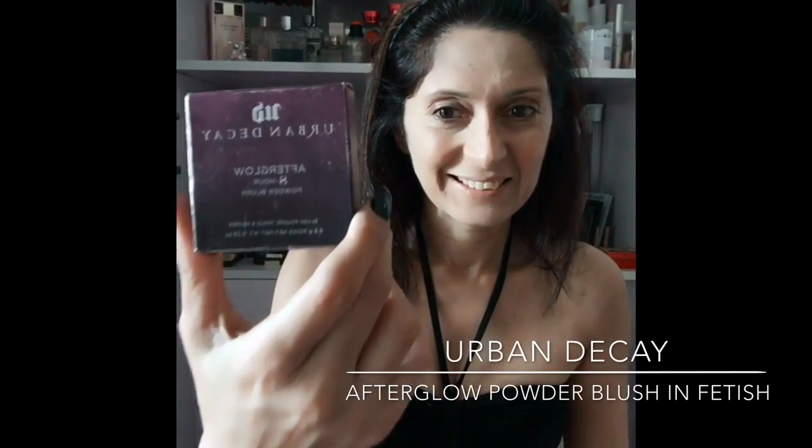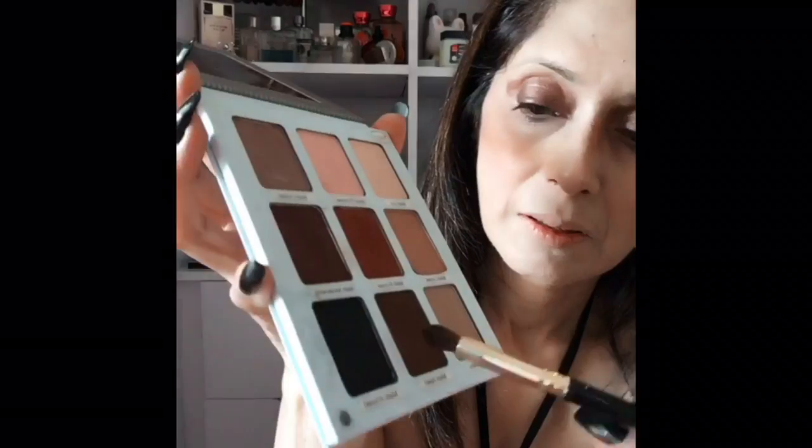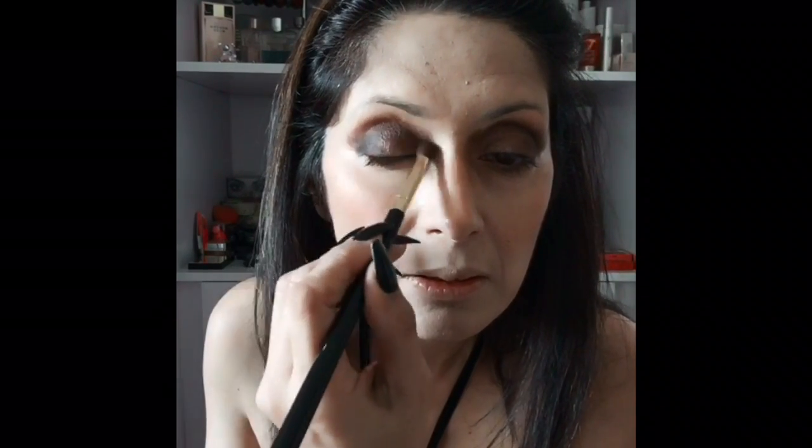I'll be using the Urban Decay Afterglow powder blush in Fetish — just a little bit on the apples of my cheeks. I'm going to start doing my eyes with the Morphe palette in 12NB. I'm starting with a brownish maroon satiny color that glides really well onto the eyelid. Taking the Meet Matrimony eye palette by The Balm, I'm applying the color Matte Red to the corners of my eyes — I've already done the other eye — and then taking Matte Amad, the black shade, also just on the corners. Make sure the colors are really blended well.